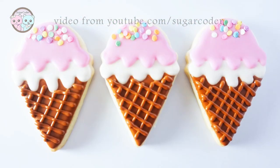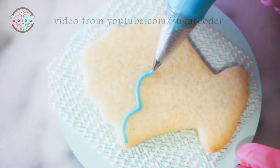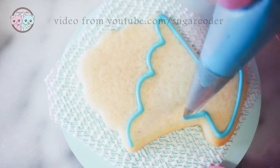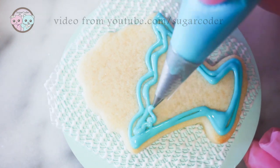Here's a tip with decorating sugar cookies using royal icing: let one layer dry completely before decorating the top with more royal icing. Otherwise, the top layer will just blend into the bottom layer.